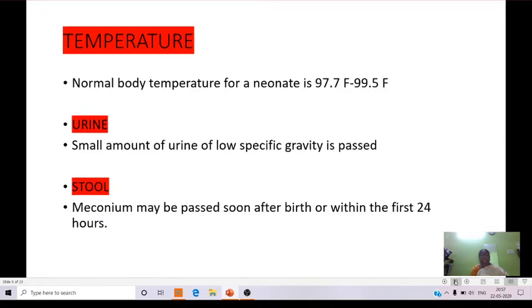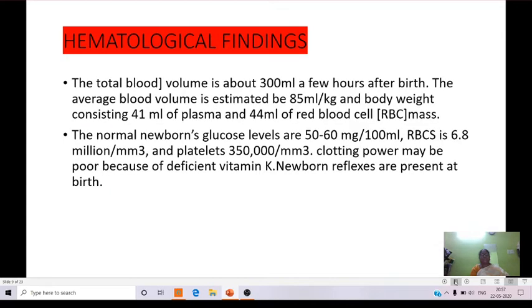Normal body temperature for the neonate is 97.7 to 98.6 degrees Fahrenheit. Urine is present in small amounts with low specific gravity. Coming to stool: meconium may be passed soon after birth or within the first 24 hours.